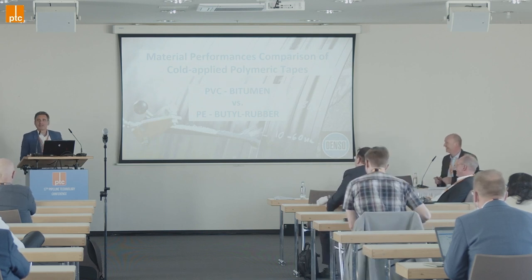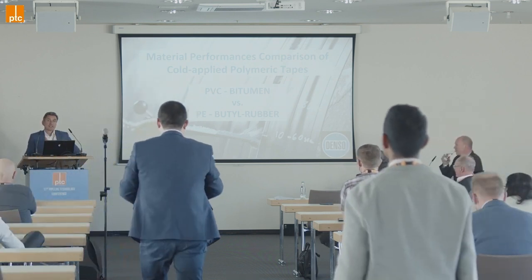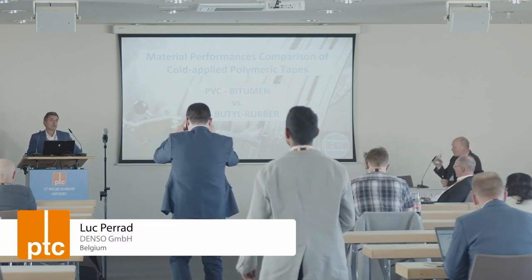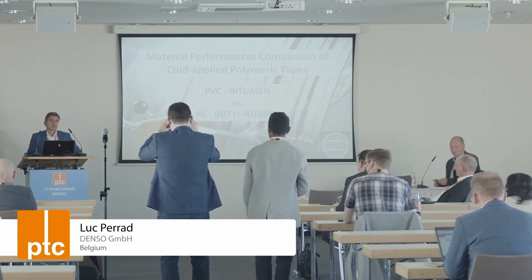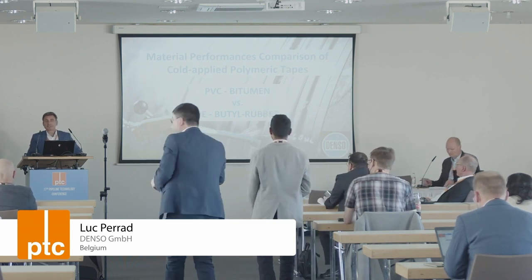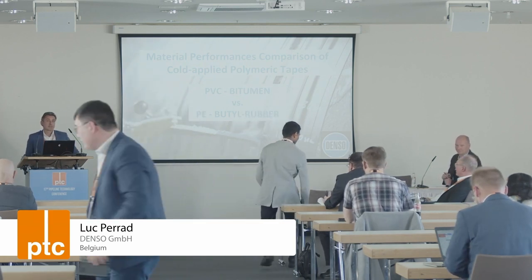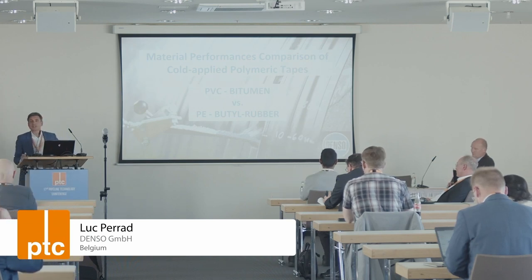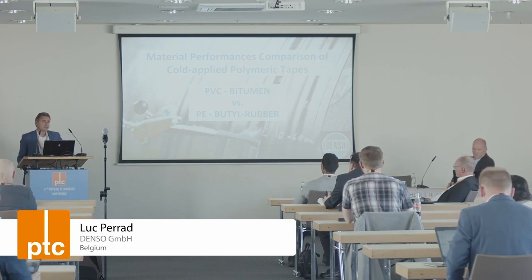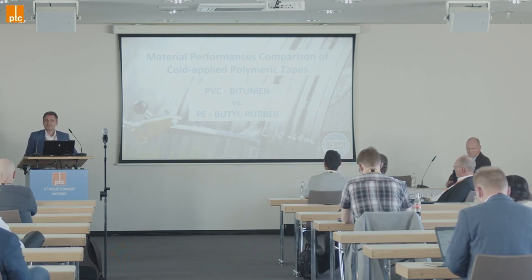Thank you so much. I would like to introduce you to Sabine Poitz. She joined the company about five years ago as an assistant for the sales department, and recently she has taken on some commercial responsibilities. Because she helped a lot to develop this presentation, I think it's more than fair that she share this information with you.